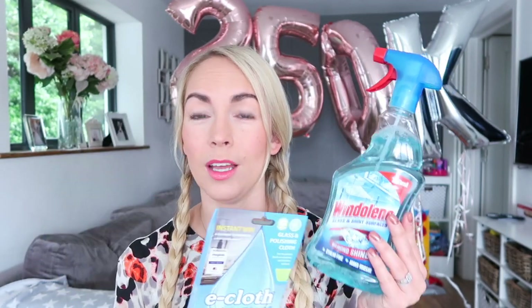Next up, I'm going to show you what I use on windows, mirrors, and our gloss kitchen. Our gloss kitchen is like the bane of my life — there are fingerprints all over all the time, so much so that I want to change my kitchen. But these little e-cloths are incredible. They're eco in that you only need water with them, and they really do polish glossy surfaces very well. You can also use them on windows and mirrors. I'll get one out and show you — it's literally this little thin textured cloth.